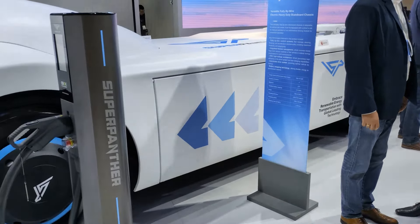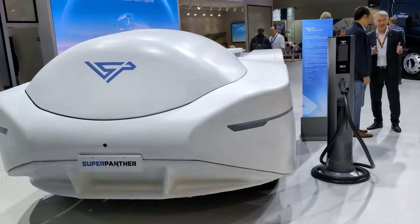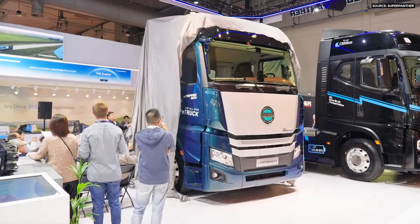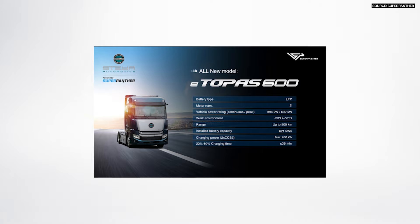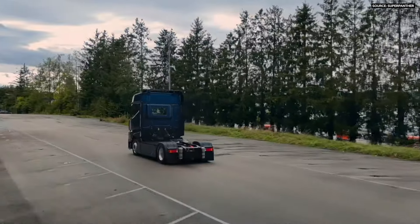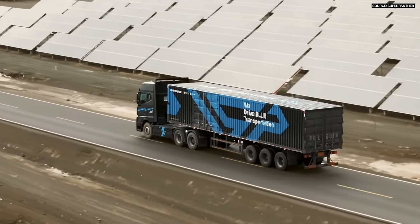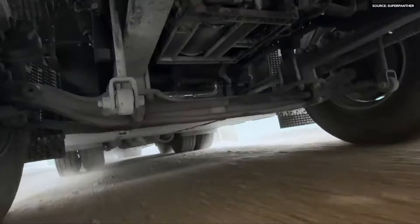We have a very open business model, and we can also help our OEM partners to build the whole truck. This one is the e-TOPAS. In Europe, we help an OEM named Steyr Automotive, with a 100-year history — a very nice European brand — to mass-produce this truck next year. This truck has a range of 500 kilometers and can support line-haul and long-haul transportation.